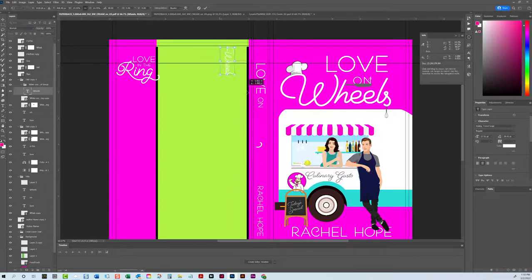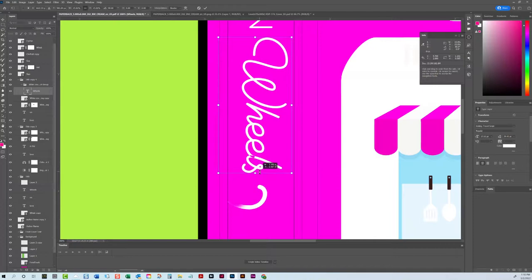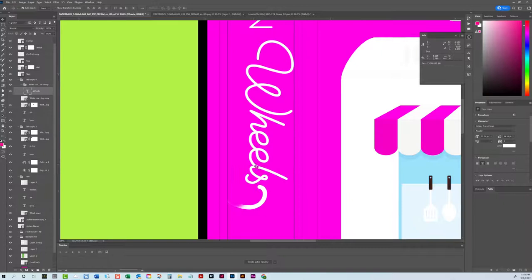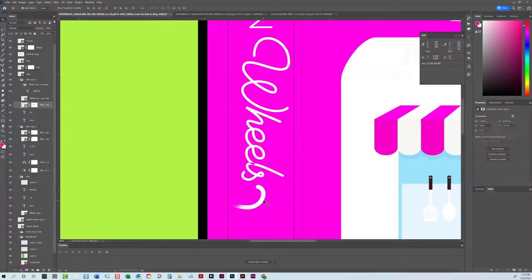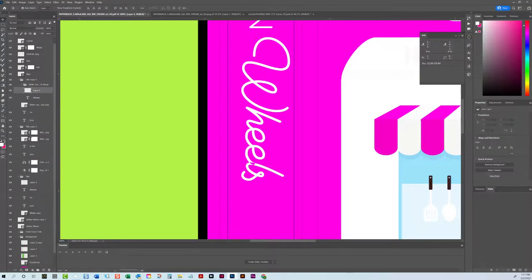We're going to bring this here and just kind of center it visually. There's one thing that bugs me about this particular font: when letters join, sometimes it creates a white area. That annoys me, so I've just been going in with a white brush — a small, 100% opacity white brush — and just filling that in.